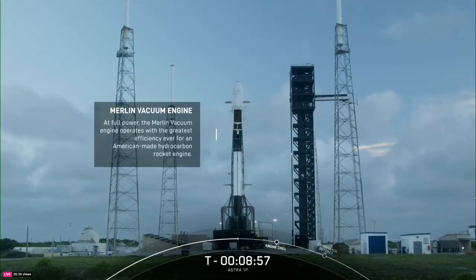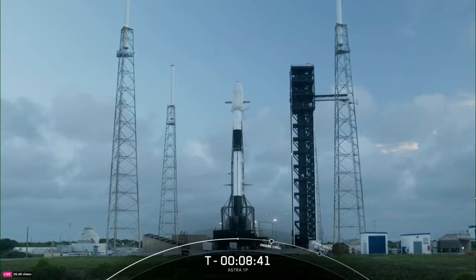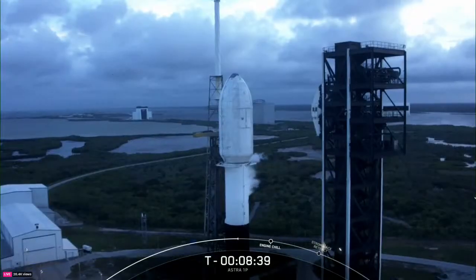The Falcon 9's first and second stages are connected by the black carbon fiber interstage, which houses the MVAC engine nozzle and the system that decouples the two stages during stage separation. Located above the second stage is the payload fairing, and that is the large barrel structure at the very top of the rocket.